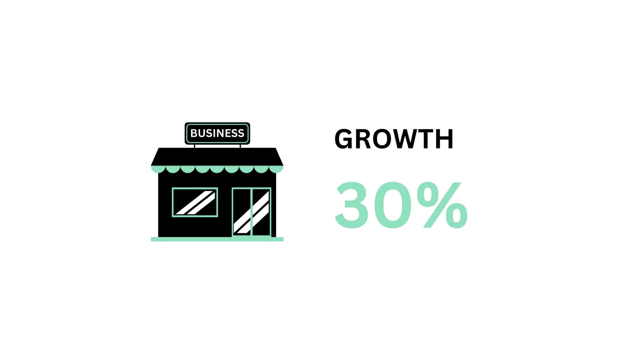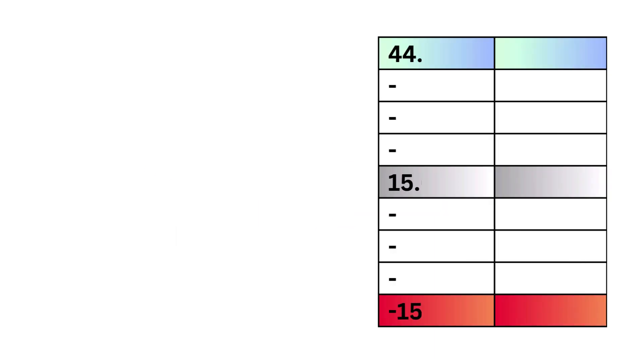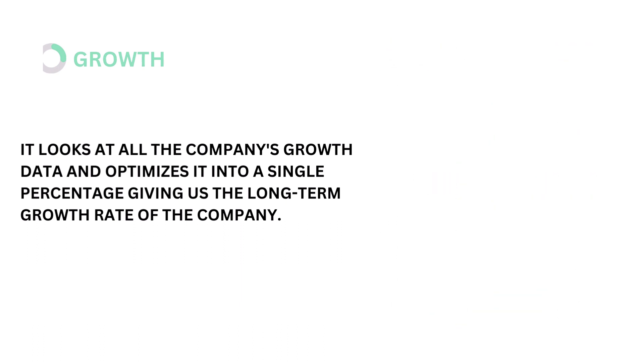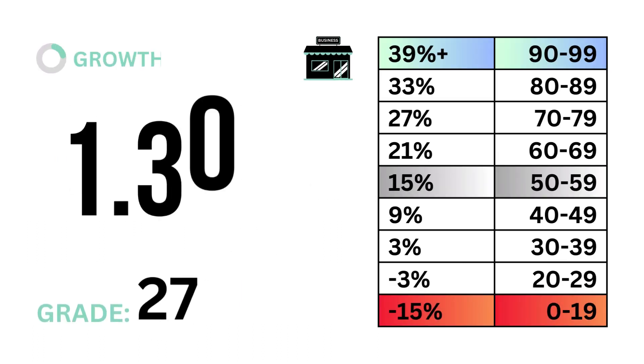First, growth, which accounts for 30 percent of the business factor. Growth looks at all the company's growth data and optimizes it into a single percentage, giving us the long-term growth rate of the company. The models tell us that a growth rate of 15 percent is considered average. Here's our long-term growth rate and growth grade.